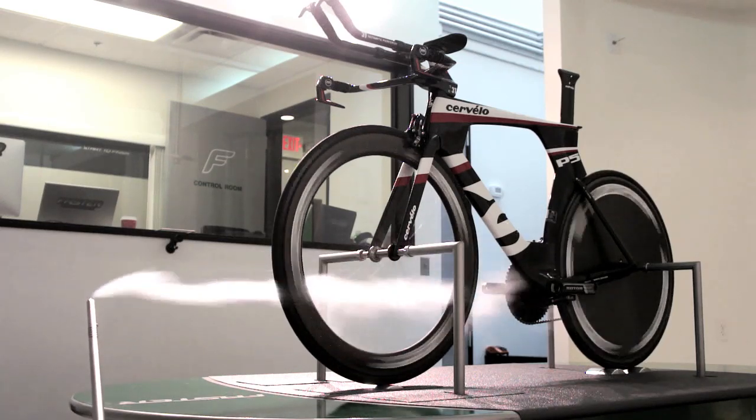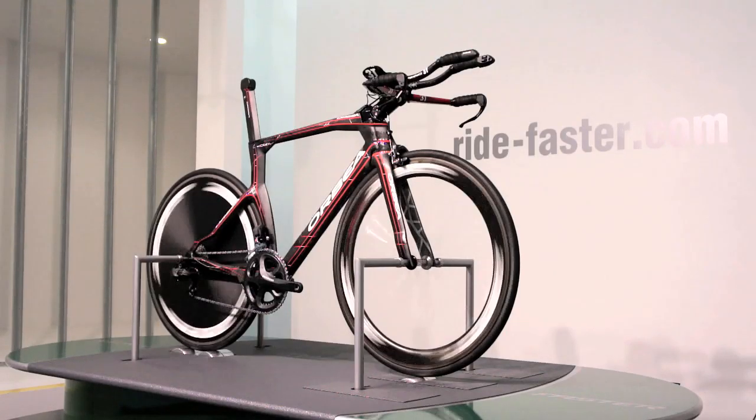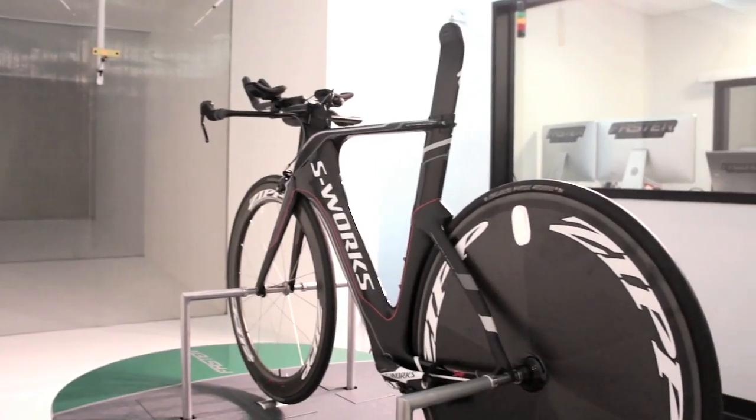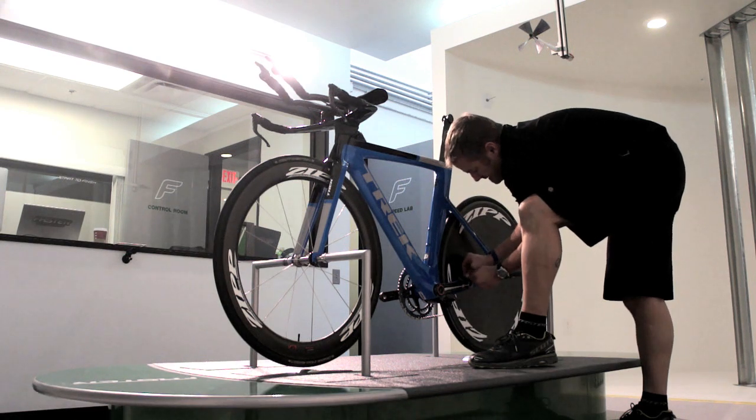I'm Aaron Hirsch with Inside Triathlon Magazine. We set out to find the most aerodynamic triathlon bike in the world. We went down to the wind tunnel at Faster in Scottsdale, Arizona to test the Cervelo P5, the Specialized Shiv, the Trek Speed Concept 9 Series, and the Orbea Ordu.